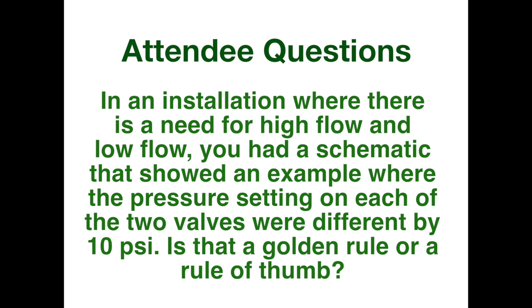In an installation where there is a need for high flow and low flow, you showed a schematic where the pressure setting on the two parallel valves was different by 10 PSI. Is that a golden rule or a rule of thumb? I've seen 10 PSI in at least one article, and the technical information from Italy actually says 8 to 10. But when you're talking about fall-off, it really depends — if you look at your fall-off curve, maybe you want that big valve to come in sooner, so maybe a 5 PSI difference. There's no hard and fast rule, but those are the guidelines.